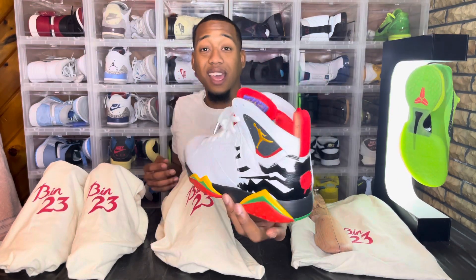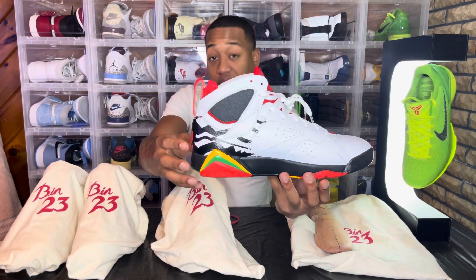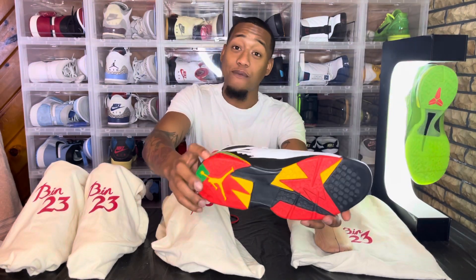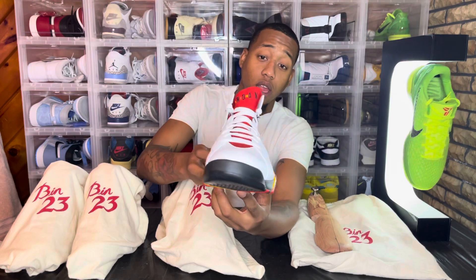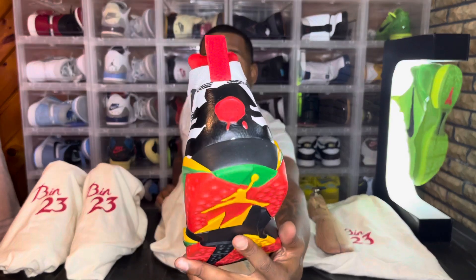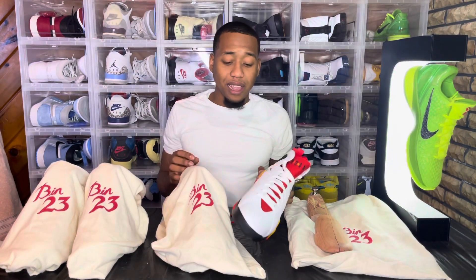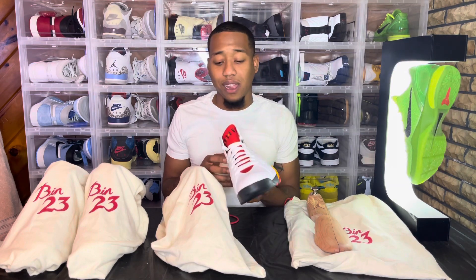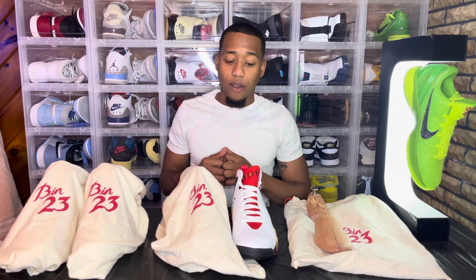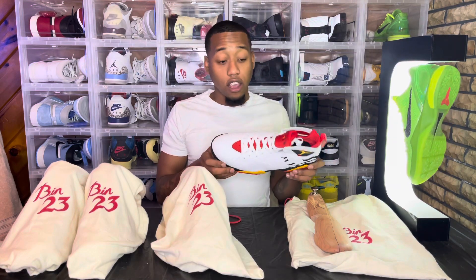Just look at the colorway — I'm gonna give y'all a closer look up close and personal. Look at these, man — DS, never worn. That's why I'm super hyped right now. Finding a sneaker that came out in 2010 that is DS, never worn — look at that. Every Bel-23 has that Bel-23 stamp in the back. I even found these Sevens on the shelf DS somewhere — I'm shocked, you know.